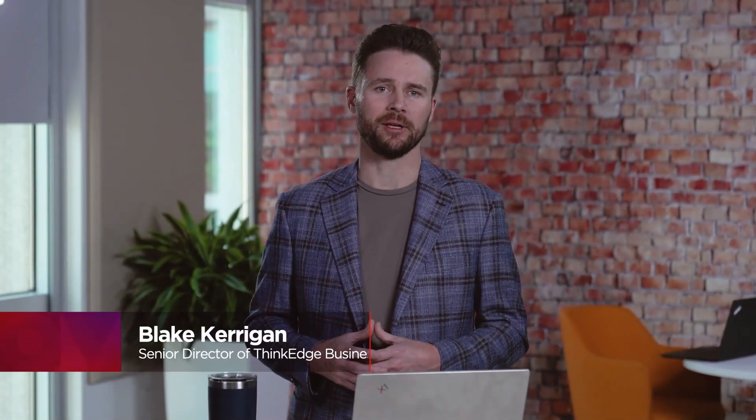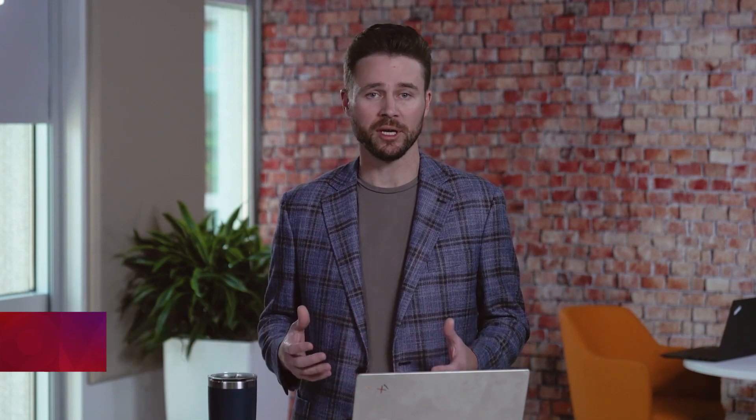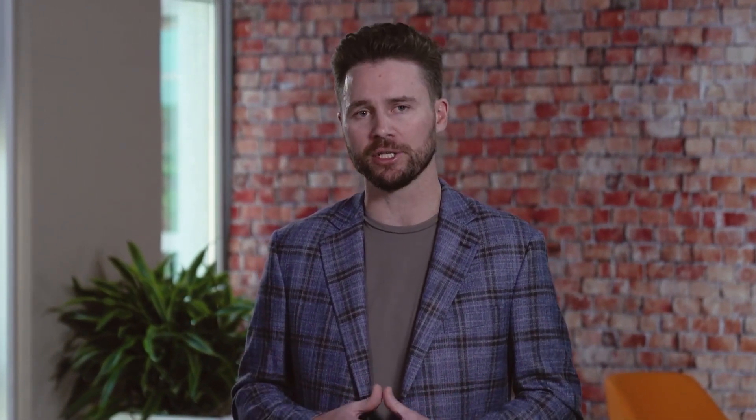Hi, my name is Blake Kerrigan, Senior Director of the ThinkEdge Business Group here at Lenovo. Join us as we explore Lenovo's ThinkEdge series and how our innovative and robust solutions are ushering in a new era of edge automation at scale.